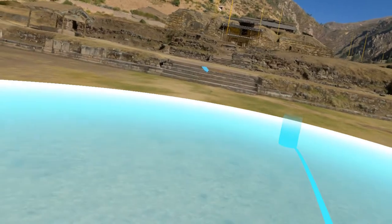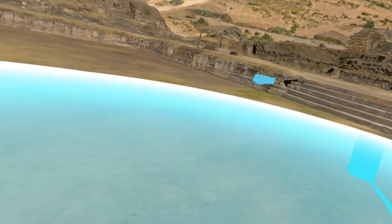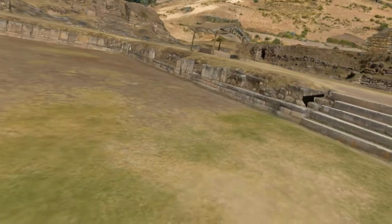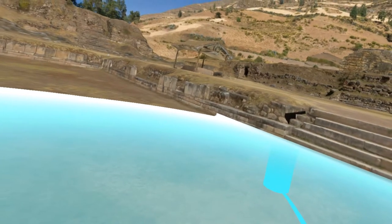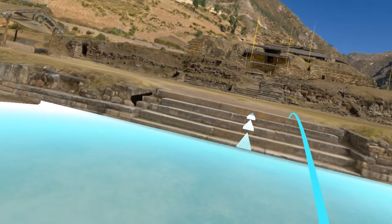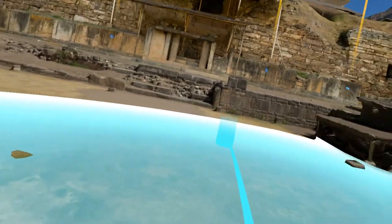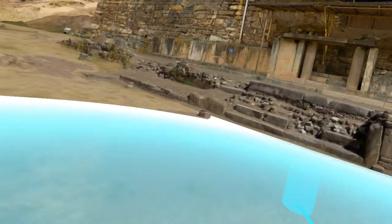We're just going to keep kind of teleporting forward here, just to see where we can go. Oh, we got something over here — I see something shiny. That was just another teleport point, I think. Oh, here we go. So now we're getting somewhere.